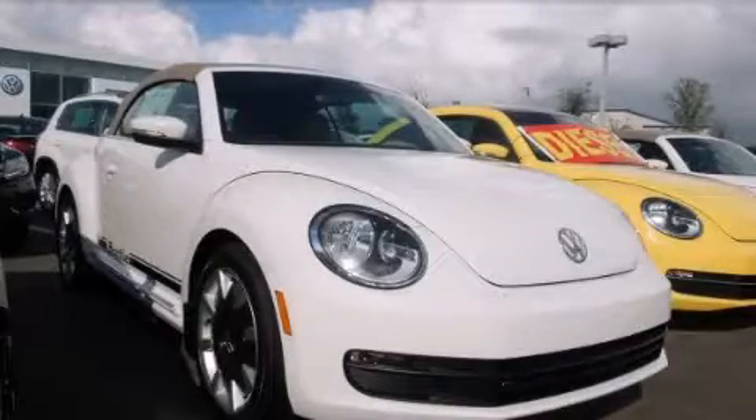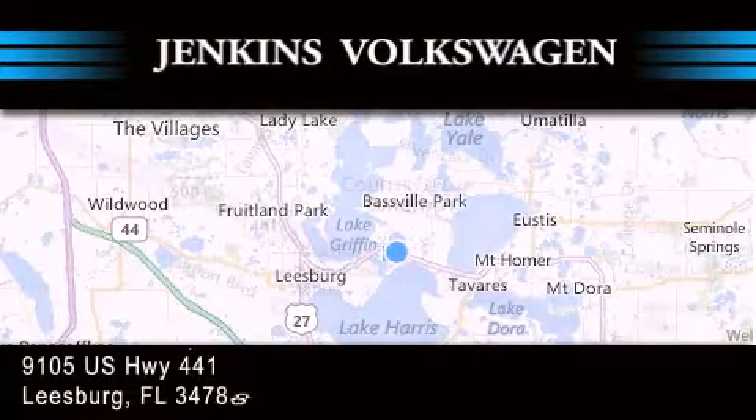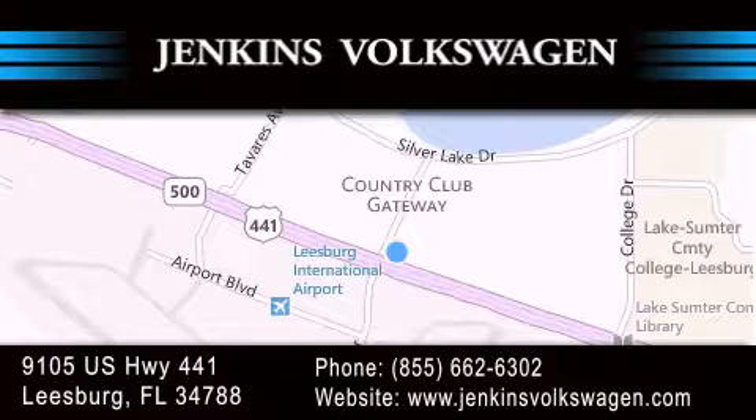Please call today to reserve this vehicle for a test drive. Jenkins Volkswagen of Leesburg is conveniently located at 9105 U.S. Highway 441 in Leesburg. Contact us to find out about our financing specials or visit us at JenkinsVolkswagen.com.